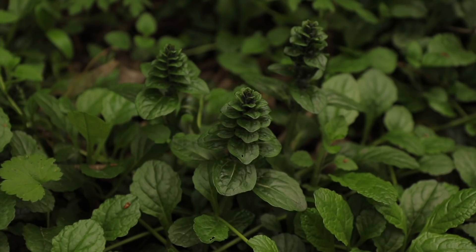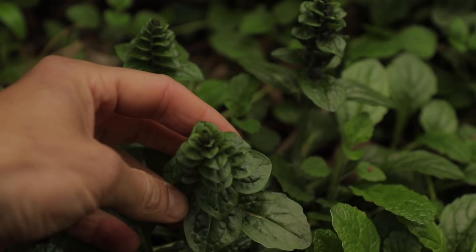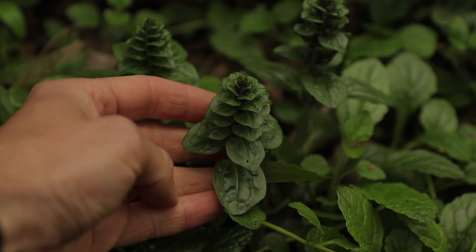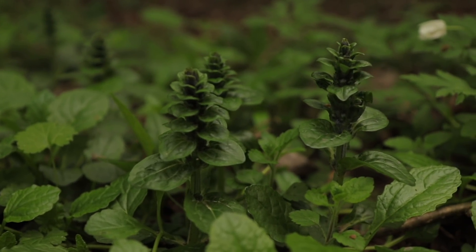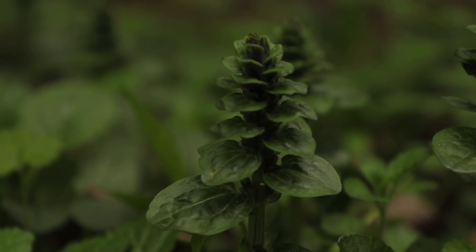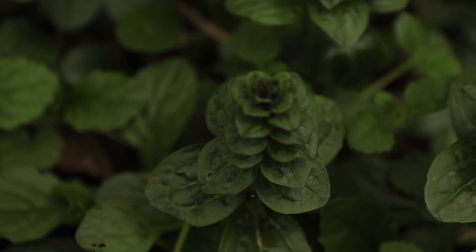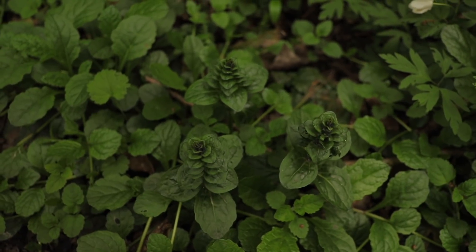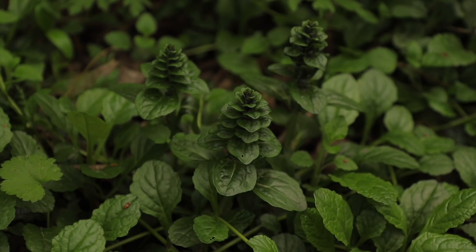Ajuga reptans, or bugle for short, is also a member of the Lamiaceae family, the same as mint. It's a perennial plant, usually found in deciduous woodlands, and can grow in both shaded or sunny areas of the woods. Both the leaves and shoots are edible. However, this plant has been more commonly used externally for the treatment of wounds. It has been used in arresting haemorrhages and for the treatment of coughs. It contains substances commonly found in the digitalis plants, which have been used in treating heart complaints. It is also used as a homeopathic remedy to create medicated oils and ointments, and has been widely used to combat throat irritations, especially mouth ulcers.